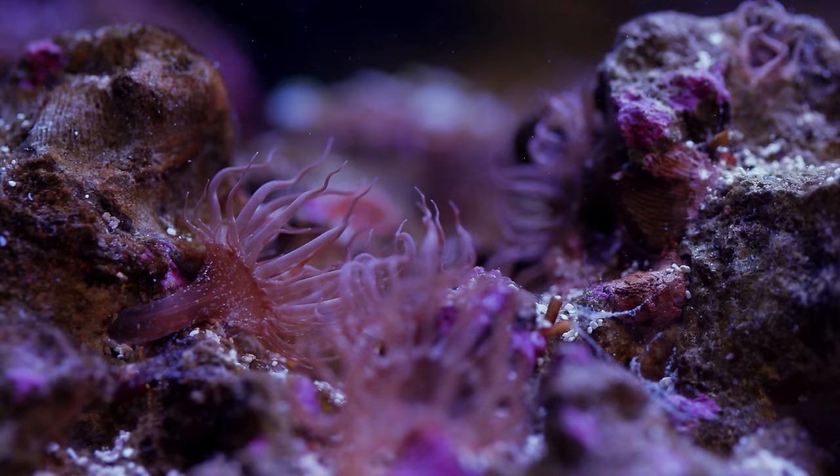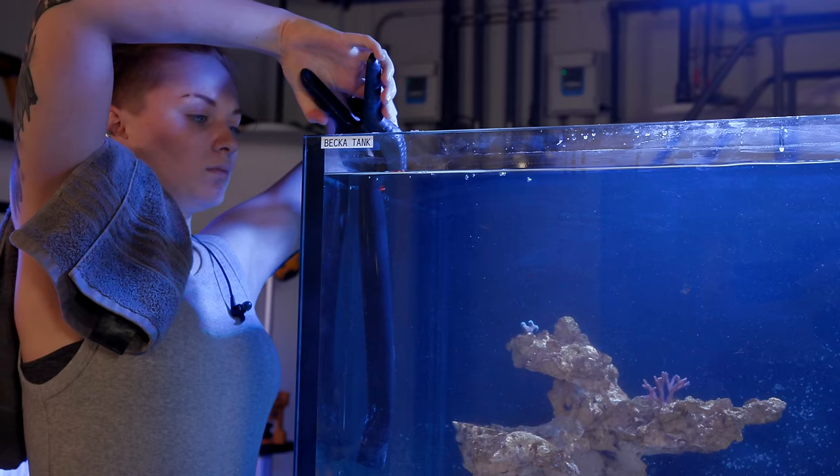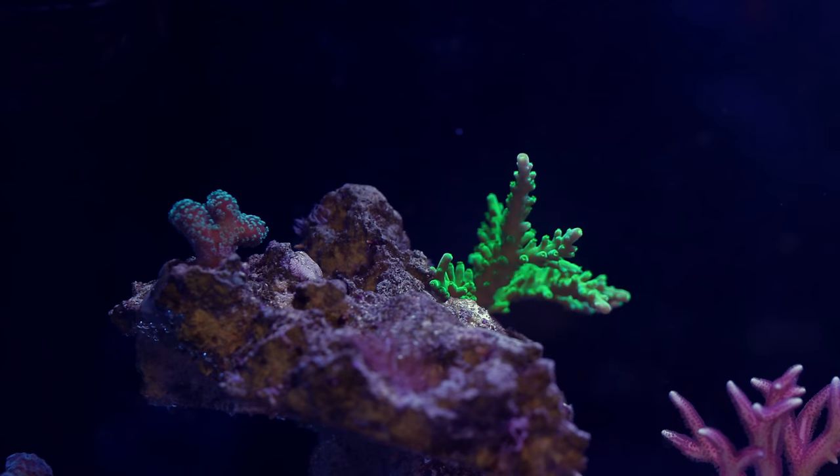Not only were most of the Aptasia coming back after treatment, but they spawned some little friends as well. It ended up not being worth it to keep using the chemical option, because I was just wasting so much product and doing so many water changes to keep up with the influx of chemicals I was putting into my tank. Maybe this technique works for others, but it definitely didn't work for me.